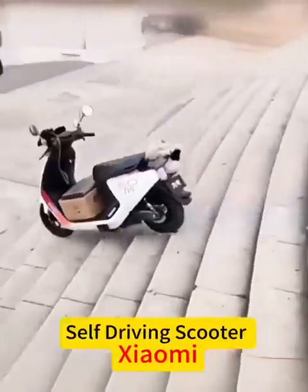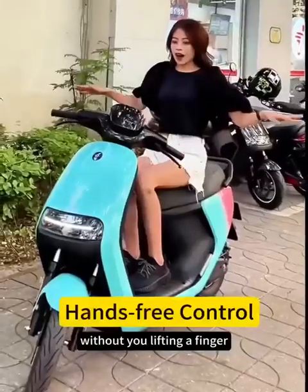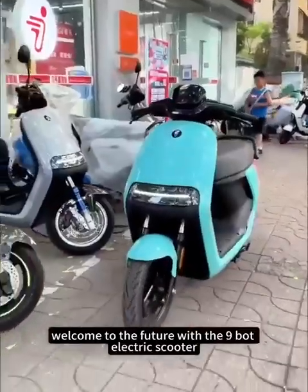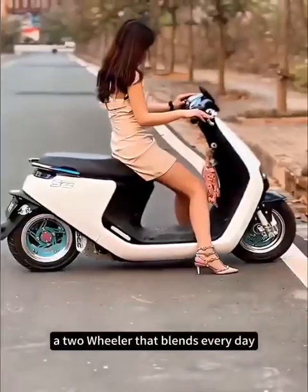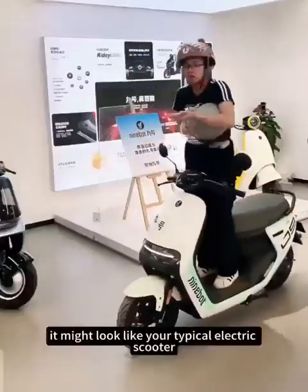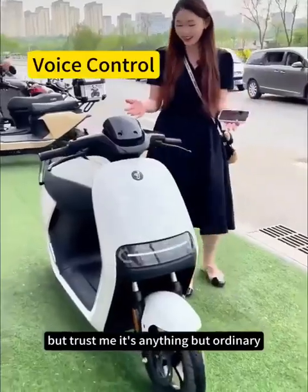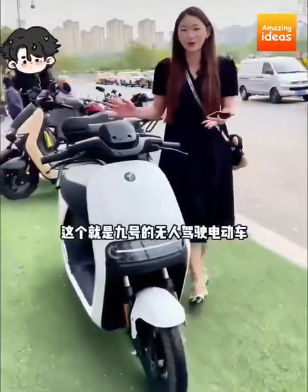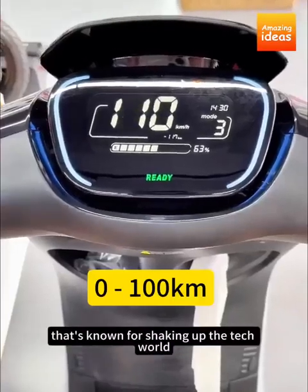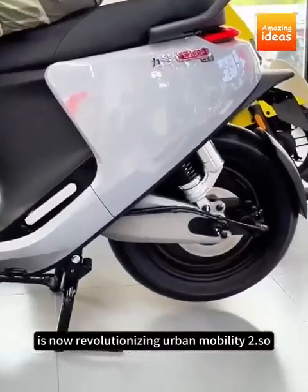Imagine a world where your scooter not only drives itself, but also maintains perfect balance without you lifting a finger. Welcome to the future with the Ninebot Electric Scooter, a two-wheeler that blends everyday convenience with cutting-edge technology. It might look like your typical electric scooter, but it's anything but ordinary. Ninebot is actually the scooter division of Xiaomi — the famous mobile maker now revolutionizing urban mobility.